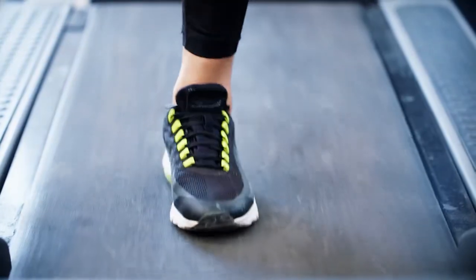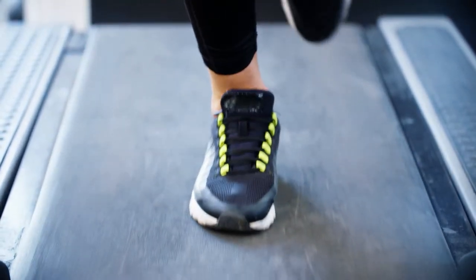Your feet are really important for your back because the whole body is a chain. Biomechanically, your feet will affect your knees, your knees affect your back, and your back can even affect your neck.